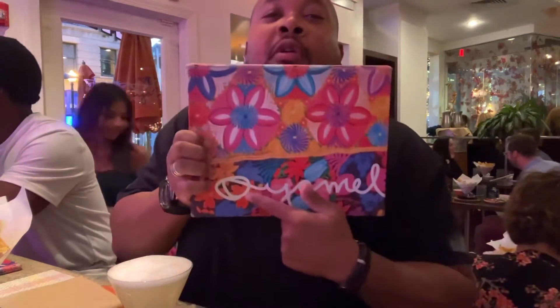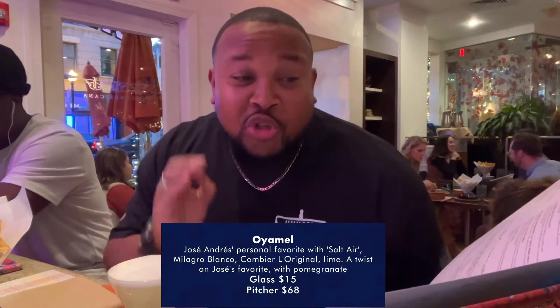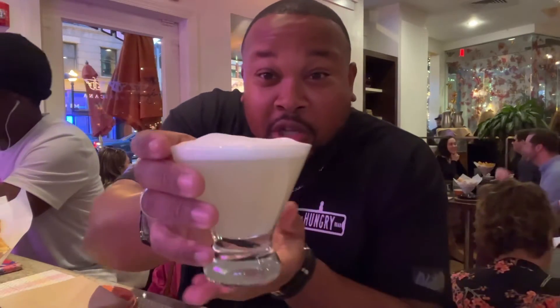Check it out — Oyamel right there. It's a beautiful Mexican restaurant. It's absolutely beautiful in here, as you can see from the B-roll. We're going to kick things off with their Oyamel margarita — Jose Andres's personal favorite. It features salt air, which is like a foam on top.